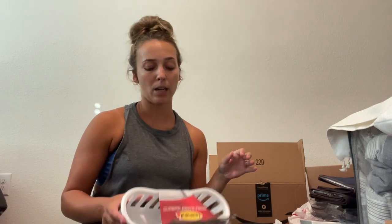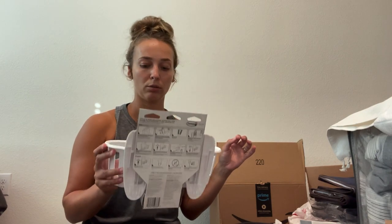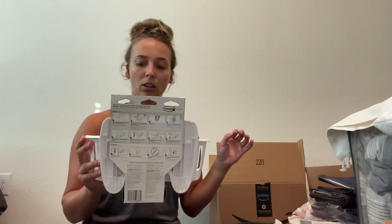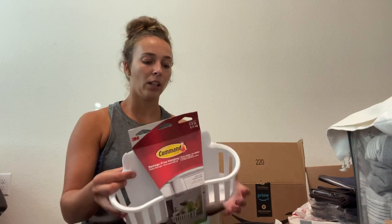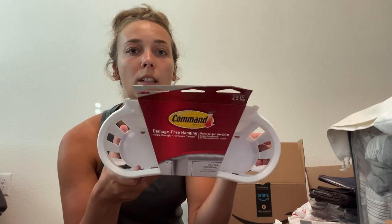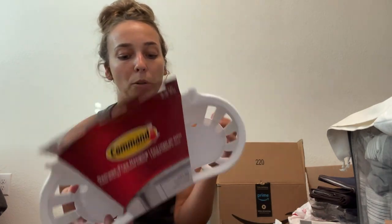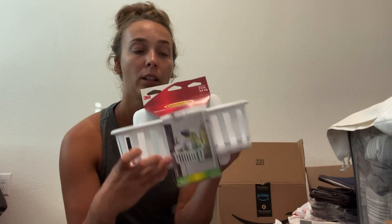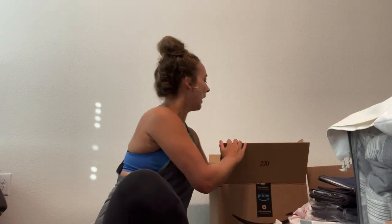This will make more sense when I do the tour of our rig. I got this Command brand damage-free hanging under-sink cabinet caddy — but I'm going to use it in the shower. You can see it's got openings where you can easily fit shampoo, conditioner, face wash, body wash, whatever else. This was $11.99.